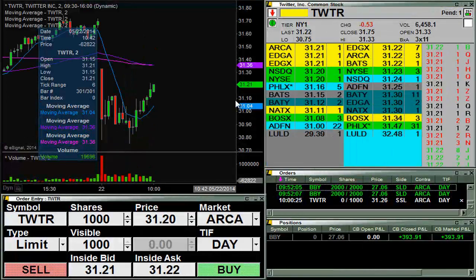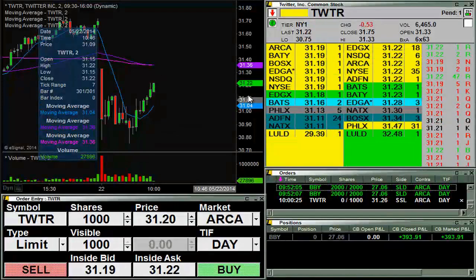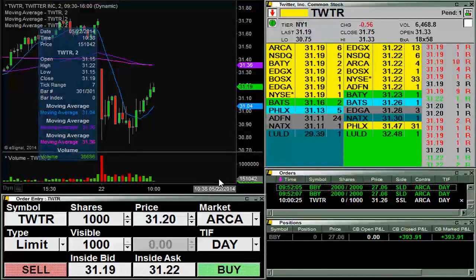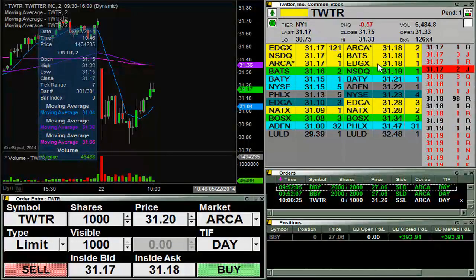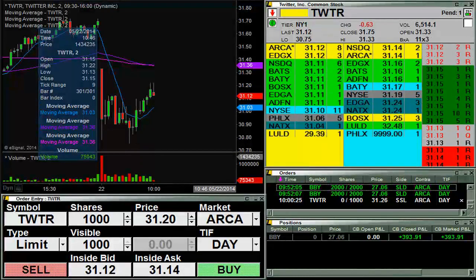Going for some shares here short of Twitter at 31.26. This is based off of the five-minute chart actually, but we'll track it over here on the two-minute. We'll see if it can push up there or not. Back below 20, so never mind — I'll let you know if it looks like it's going to get back up there.